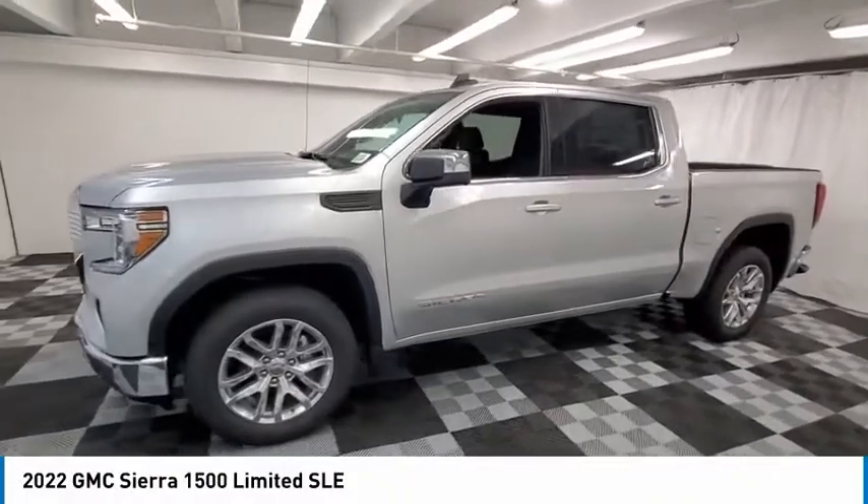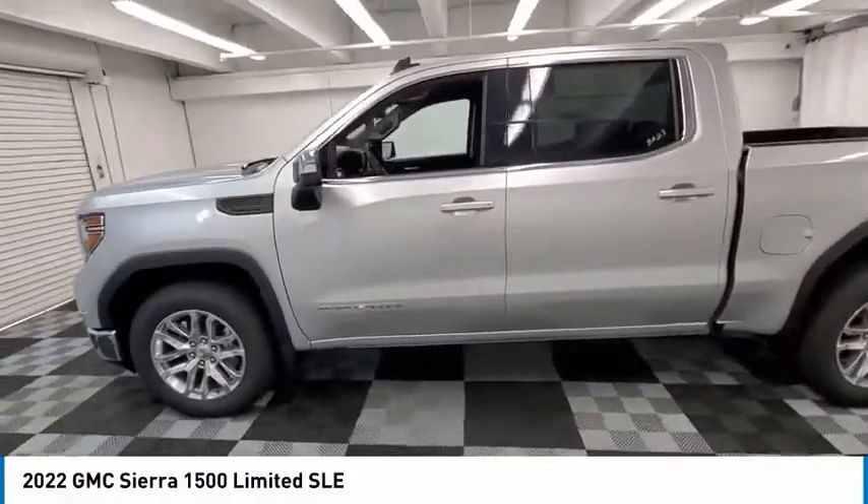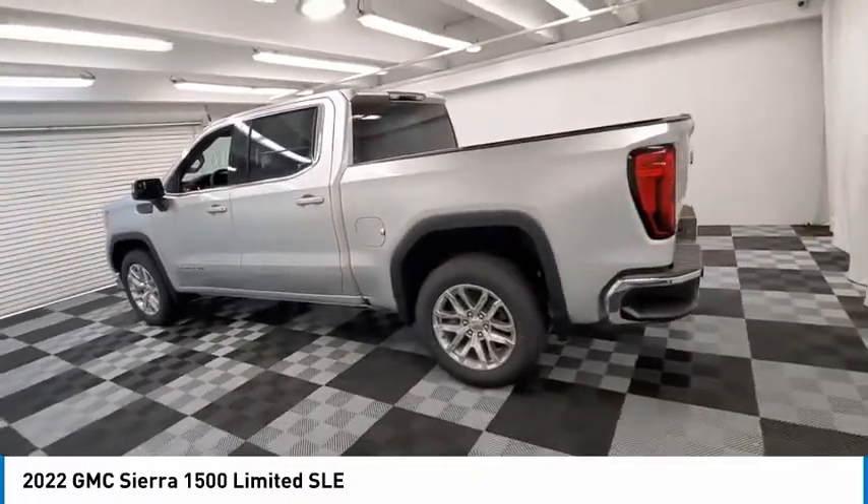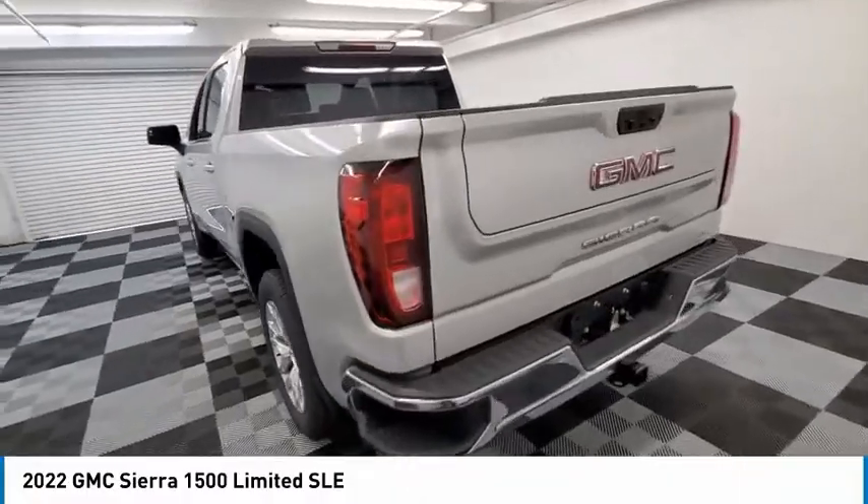Make a great choice today with the 2022 Sierra 1500. The GMC Sierra is a full-size pickup with all the functionality you could expect.